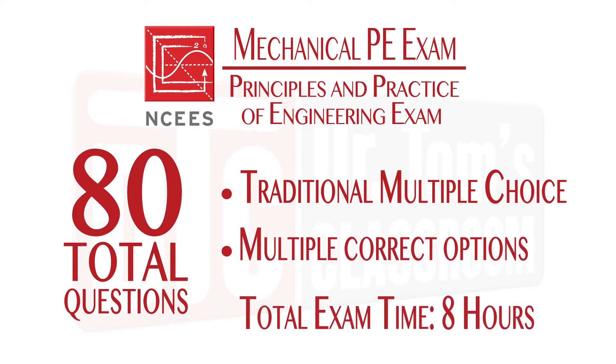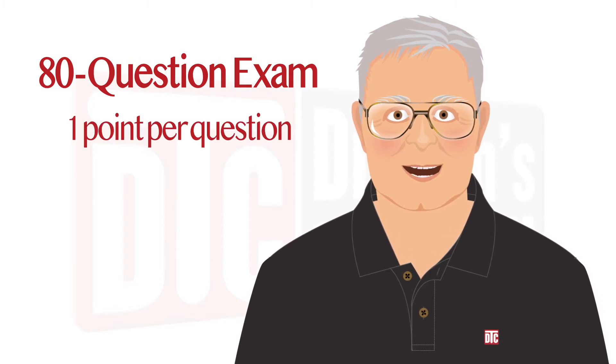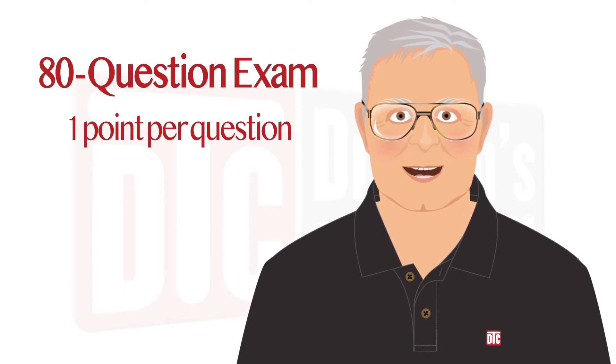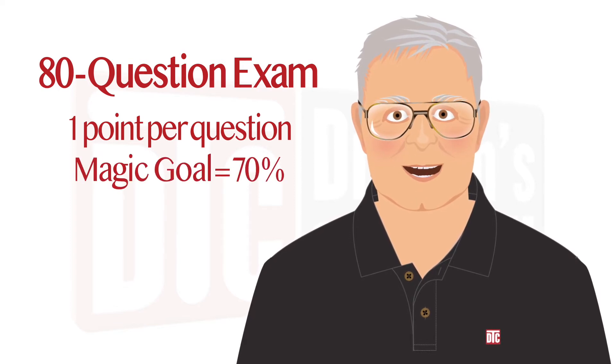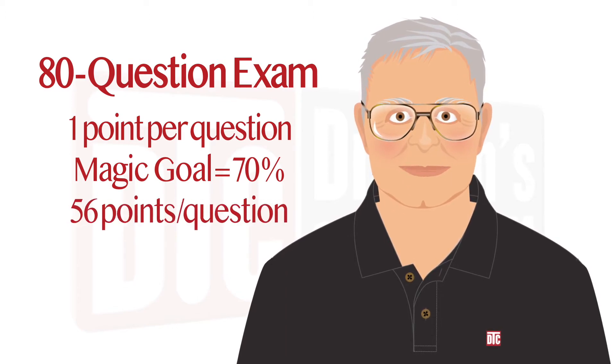You will have eight hours to complete the exam, with up to an additional 50 minutes allowed for lunch. Each question is worth one point, whether it's a complex quantitative problem that takes several minutes to solve or a simple non-quantitative problem that takes mere seconds to answer. Although NCEES doesn't officially reveal what a passing grade is, years of experience have shown us that 70% is probably close to the mark. That means if you can get 56 questions correct, you should be able to pass the exam.